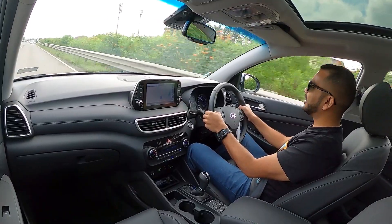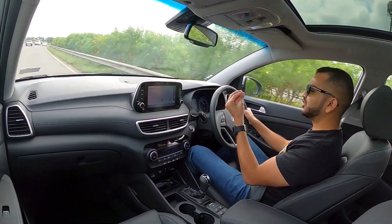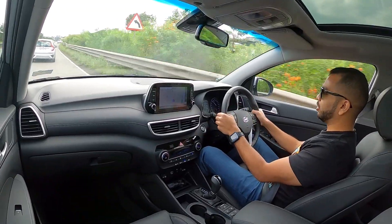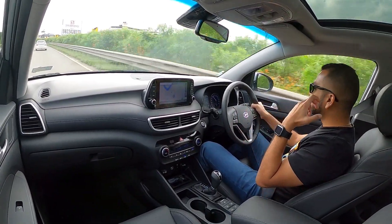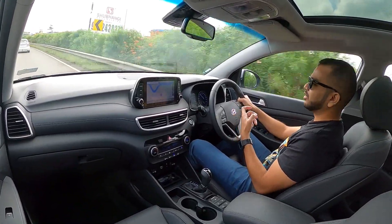Right now I am cruising at 80 kmph and the engine RPM is just a little shy of 1500 RPM with absolutely no engine noise at all. Even when you start this car from a standstill, you will really have to listen very carefully to make out that this is a diesel-powered vehicle.